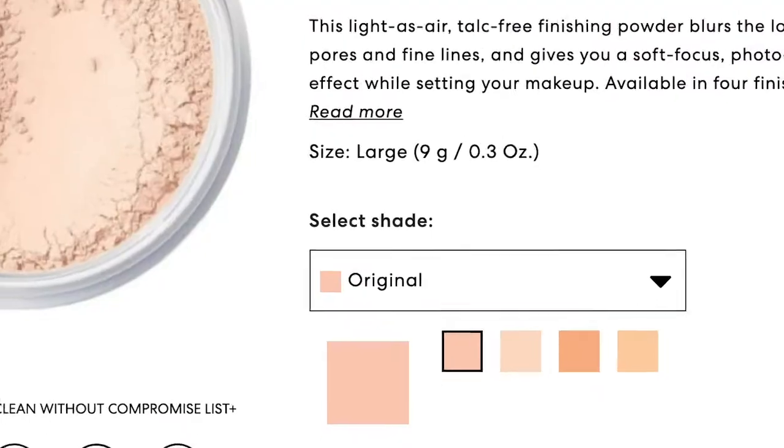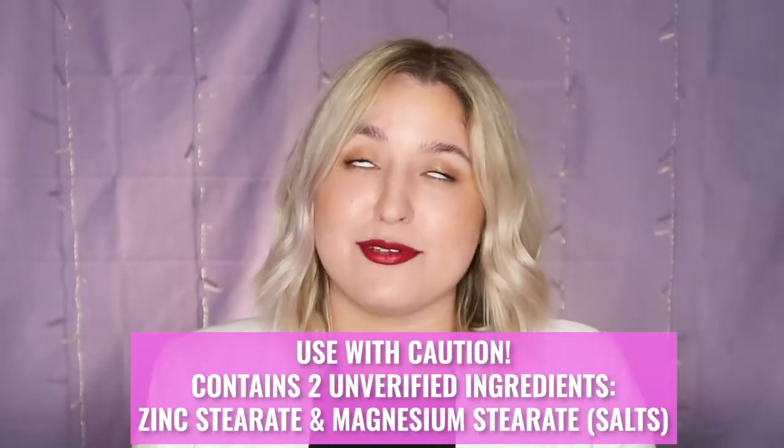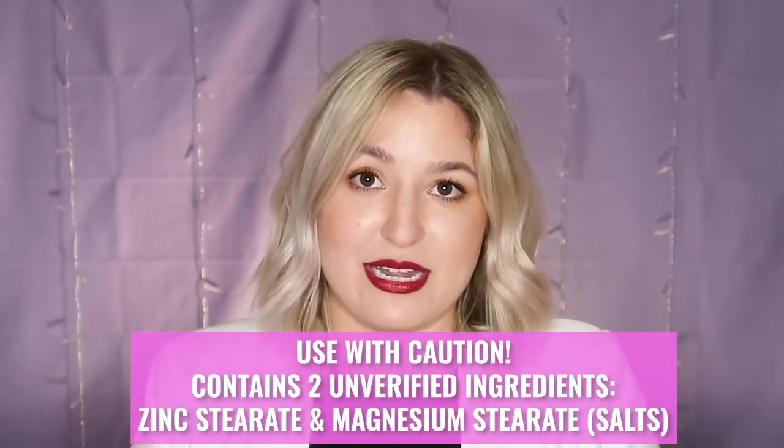We have just covered our face in powder formulas, so I am going to place a high bet that you are not going to want to purchase this next product. However, if you do not have a finishing powder you know and love, they do have the Mineral Veil Finishing Powder in four different shades. This product will work better if you are using a liquid foundation. It does have zinc stearate and magnesium stearate in it — both of those are completely unverified ingredients and not ones I am personally afraid of, so use at your own risk.